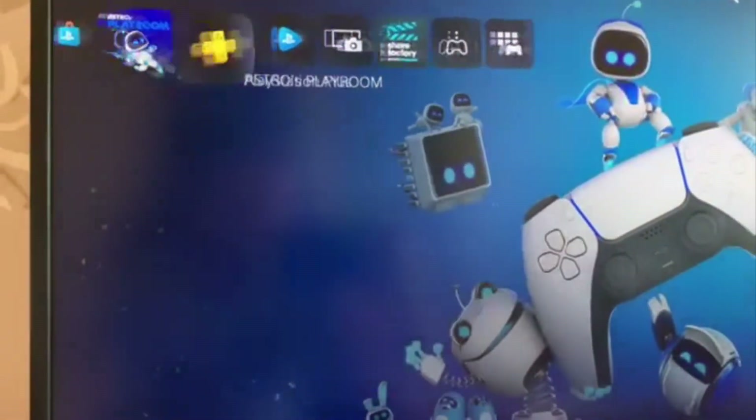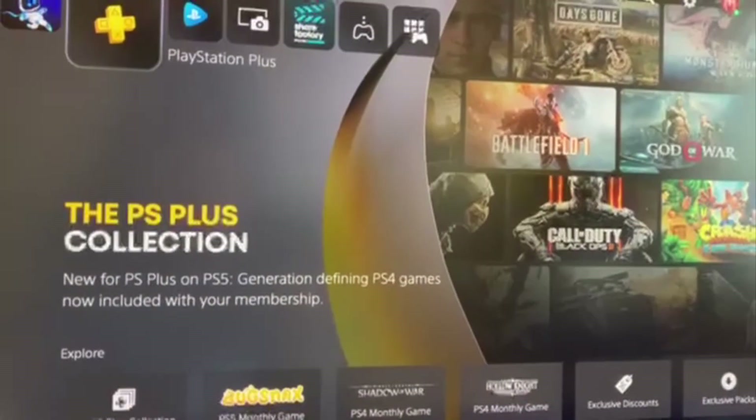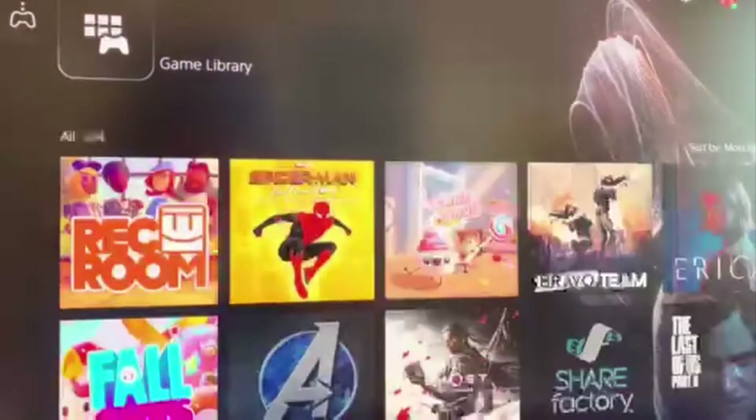It is the biggest console I've ever seen. I keep looking at it in sort of disbelief — it's a chunky monkey, it's absolutely huge. But yeah, I'm looking forward to bringing more videos. I'm going to do some impressions of the games and talk more about the console itself, all the features, in the next episode of the All About Game podcast, so make sure you check that out.